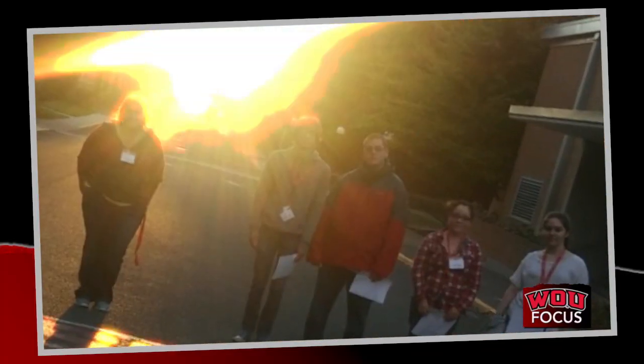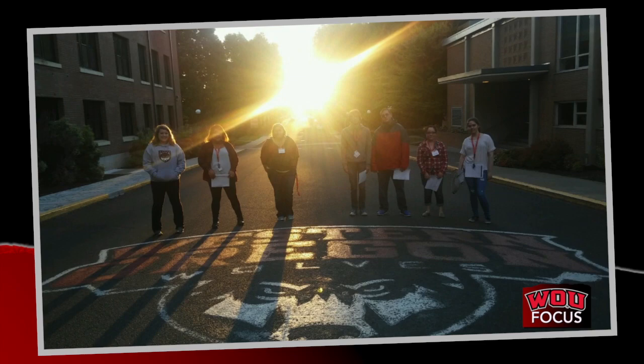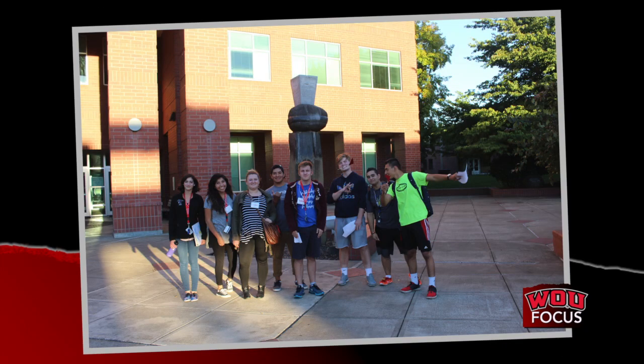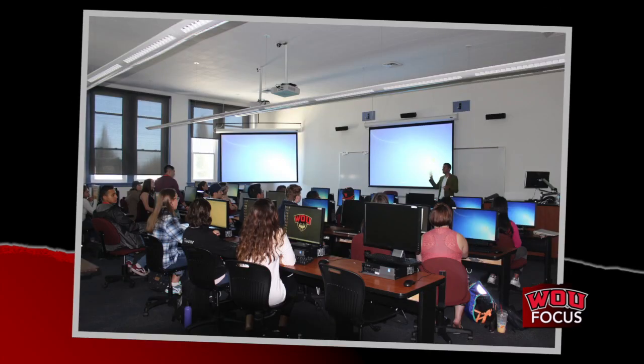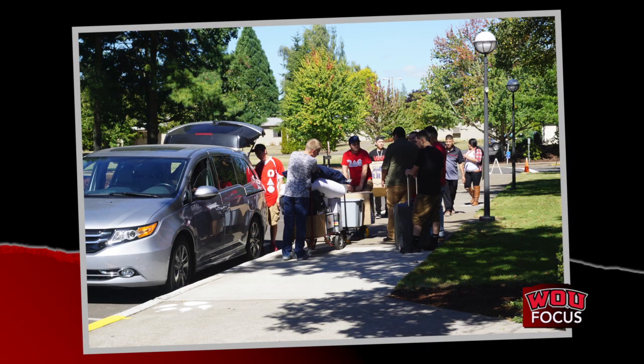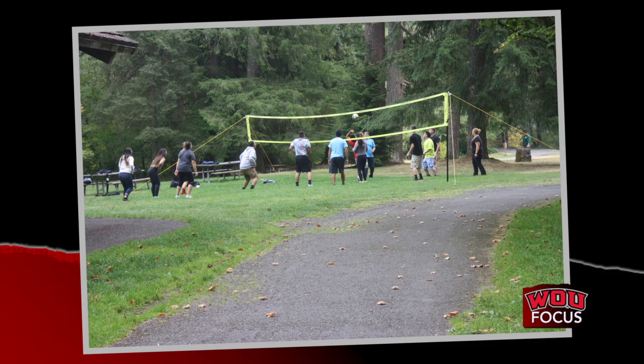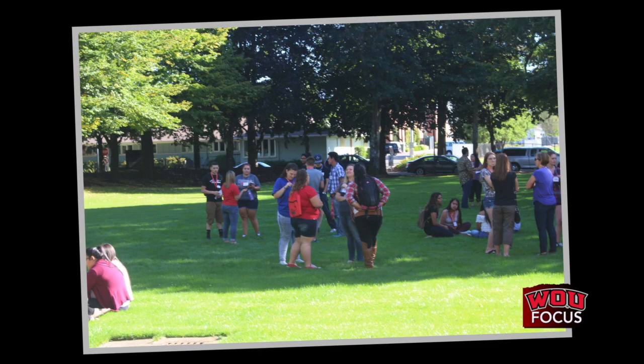In college, getting to know other students is essential. That's why every year, approximately 40 SCP students participate in the annual Summer Bridge Program. These students move on campus a week before incoming freshmen arrive. They participate in daily workshops, attend evening activities, and build new relationships.